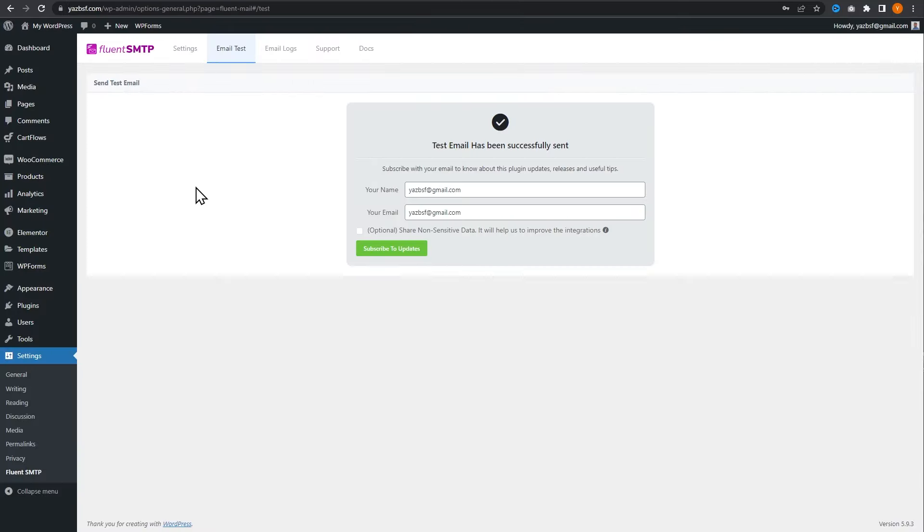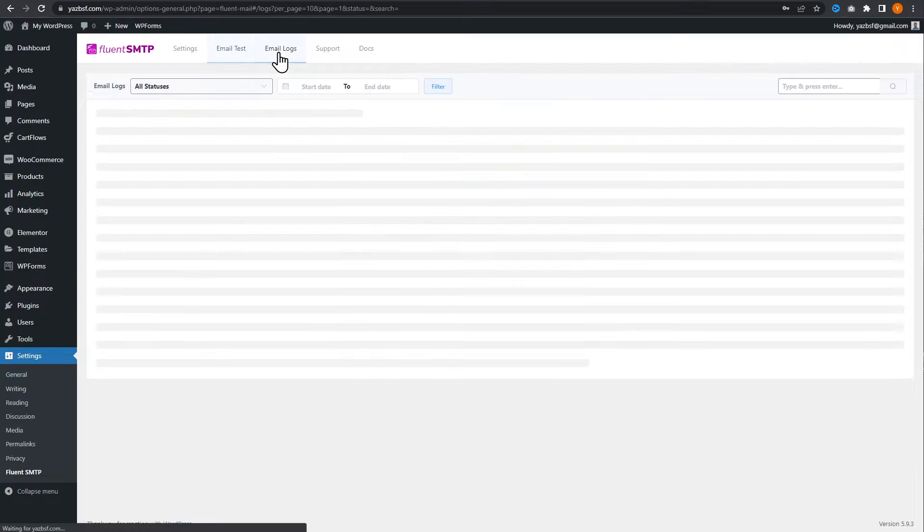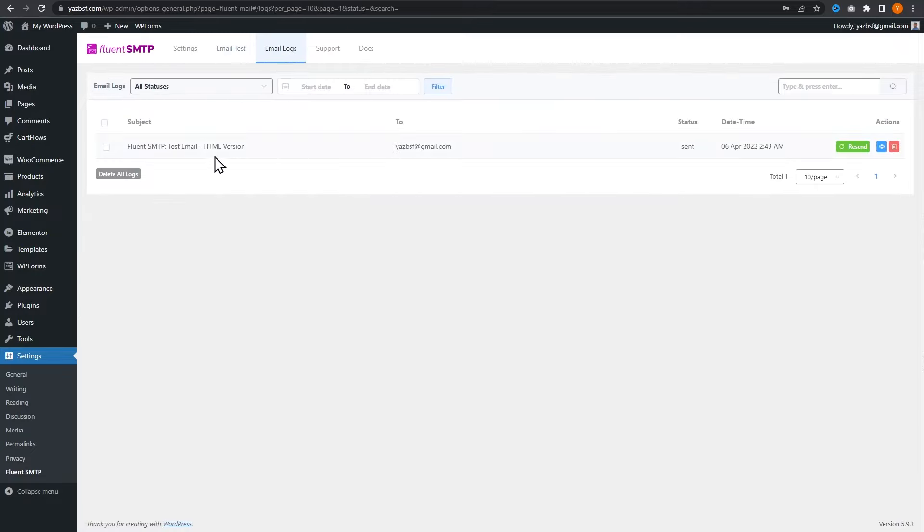Going back into the WordPress dashboard, we can also check the email logs. Right here we have the email we just sent, and the status shows it was sent along with the date. This way you can monitor everything that's outgoing from your WordPress website in terms of emails.